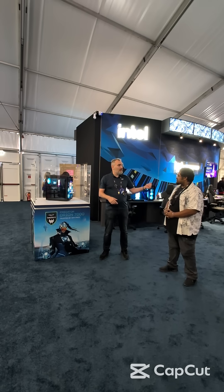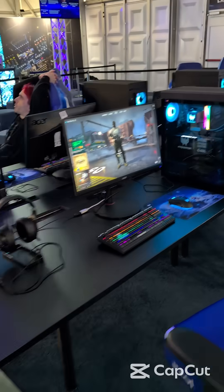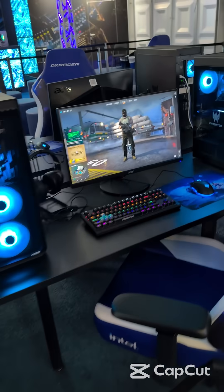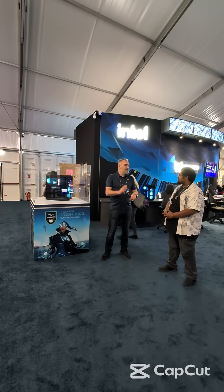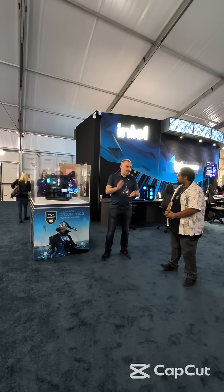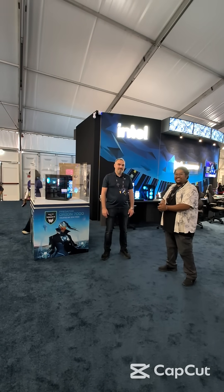We're actually using it throughout the booth on multiple different stations. We've got a CS2 tournament of our own happening on these Orions, we've got racing sims happening on them here, and we've got the 3D display with it. This is the Orion 7000 — loaded with tech. This specific one has 32 gigs of RAM, the Core 9 series processor, and an RTX 5080. They do scale up and down, but that pretty much covers everything about the Orion 7000.